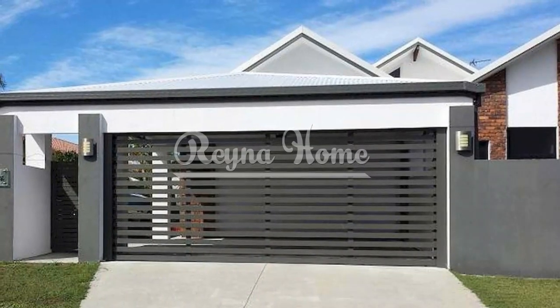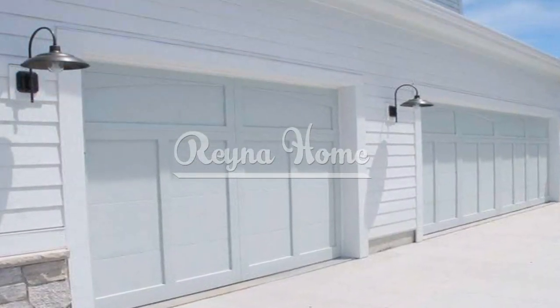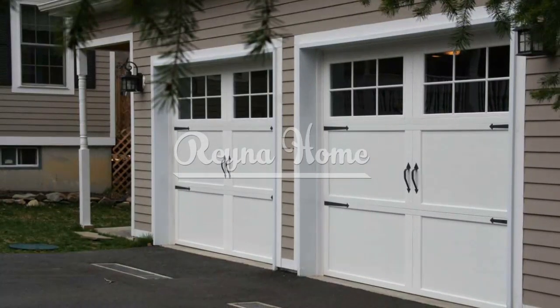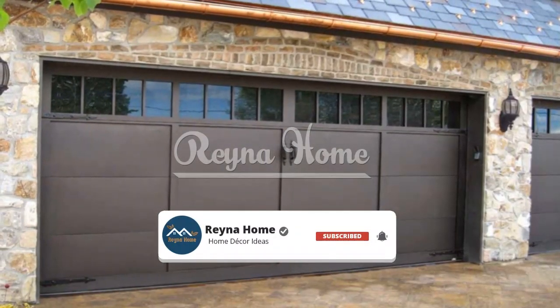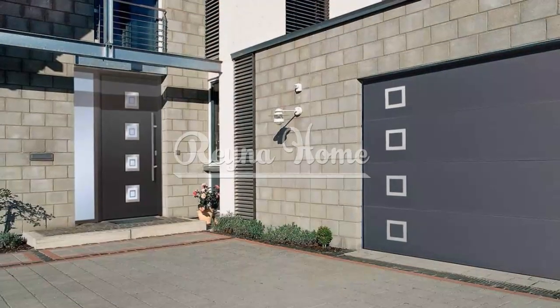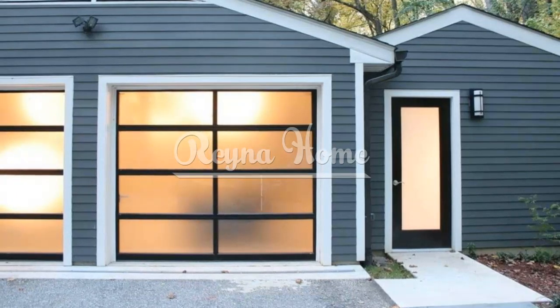Elevate Your Curb Appeal: Innovative garage door ideas for every home. Garage doors have evolved from mere functional elements to significant design features that contribute to a home's curb appeal. They offer an opportunity to showcase your personal style and elevate the overall aesthetic of your property. A garage door is more than just a practical feature that protects your car and belongings from the elements — it is also a design element that can enhance your home's style. Whether you want to upgrade your existing door or install a new one, there are many garage door ideas to choose from.